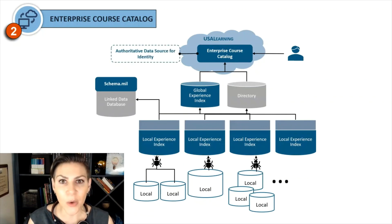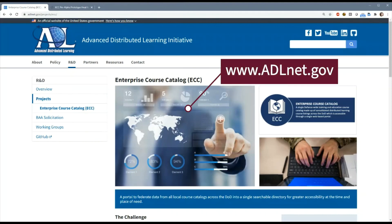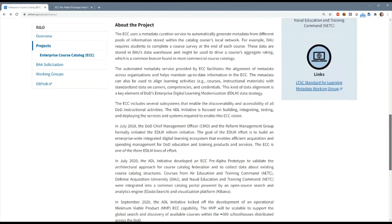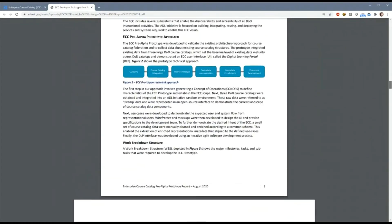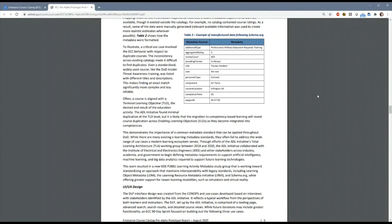Finally, we need to expose the data in a very usable form so that end users — whether learners, administrators, or commanders — can go to one portal to find all the information they need: a sort of one-stop shop or search engine across all existing data sources still managed locally. Ideally, users can press one button and get to that course through a single sign-on or other authentication. You can learn more about the Enterprise Course Catalog project on our website, ADLnet.gov. This project is well underway — you can see detailed screen captures, diagrams, and data standards related to the pre-alpha prototype. We're anticipating testing with real DoD personnel in FY21.